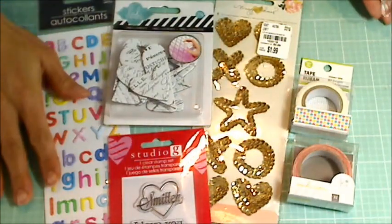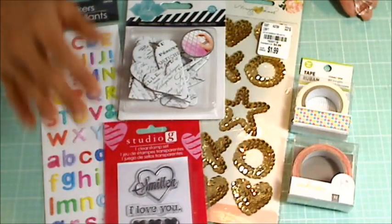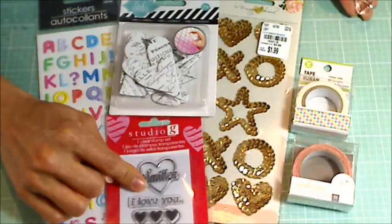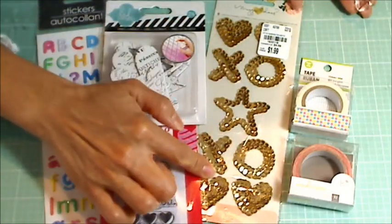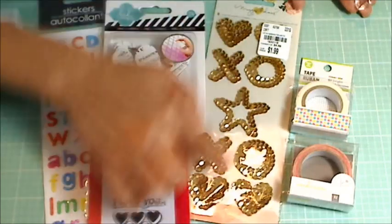I also wanted to share with you guys some of the extra goodies that are going to be in her prize package — some Heidi Swap hearts, this little Studio G heart stamp, and this really cute Maggie Holmes kind of hearts XOXO sequin stickers.